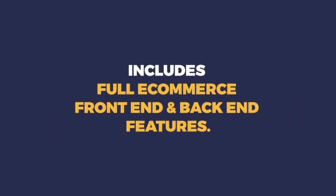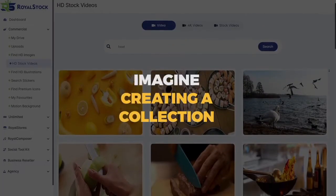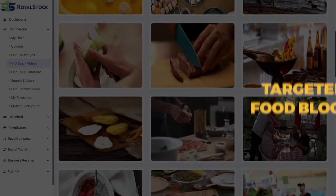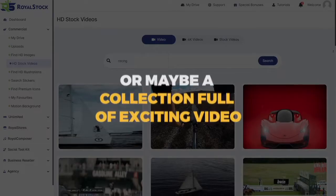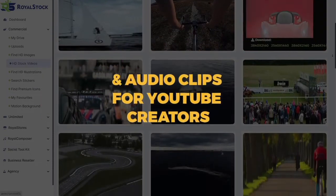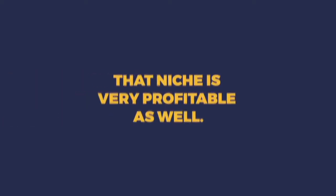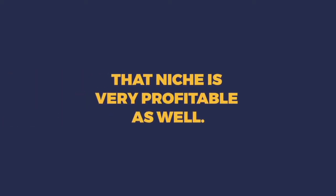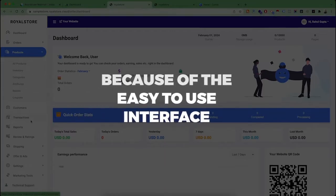Once you've created your store, you can start adding your collections. It includes a full e-commerce front-end and back-end with a full cart and checkout system — nothing for you to worry about. Imagine creating a collection targeted at food bloggers and selling it at any price you want — the riches are in the niches. Or maybe selling a collection full of exciting video and audio clips for YouTube creators who want to get and keep the attention of their audiences — that niche is very profitable as well.